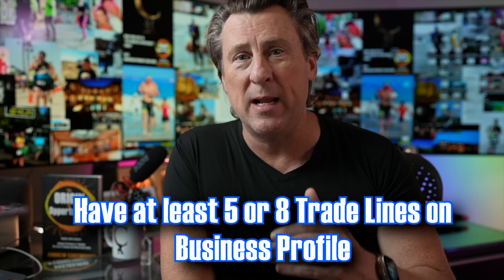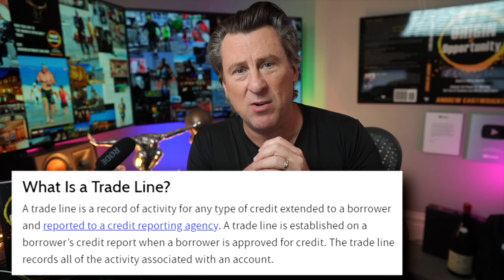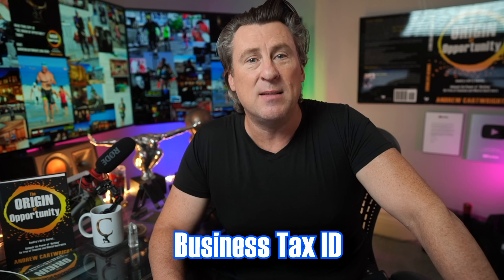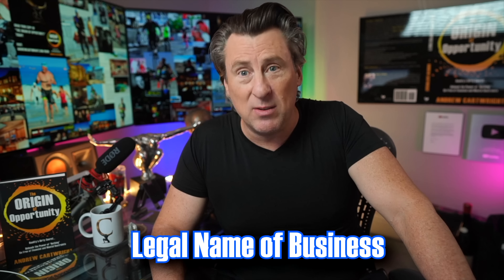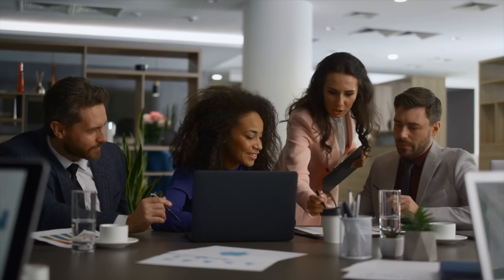You're going to want to have at least five to eight trade lines reporting on that business profile. A trade line should show a minimum credit limit of $2,500 and should be reported to at least two of the major credit bureaus — Dun & Bradstreet, Experian, or Equifax. When you apply, they will ask for your business tax ID, the legal name of the business, the date the business was established, your annual revenue, the industry you're in, number of employees, and type of business entity.